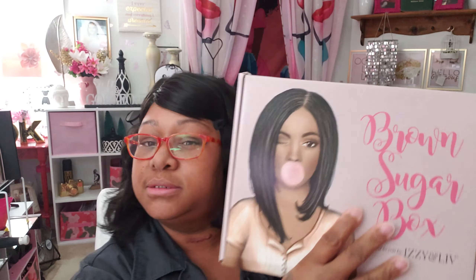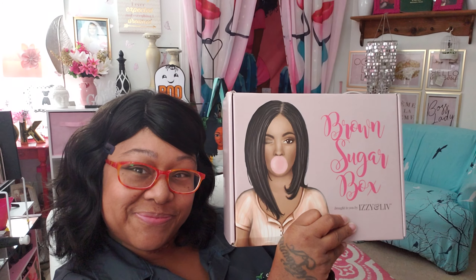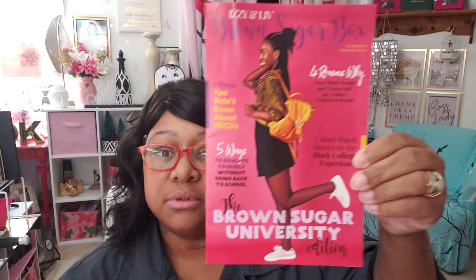You guys, yes it is here — the Brown Sugar Box! The box costs $49.95 every month. Let's see everything that's in it.